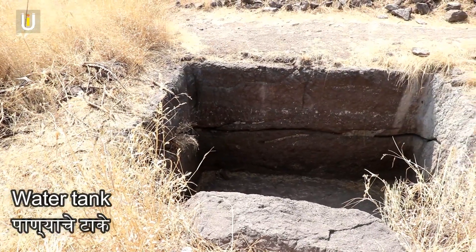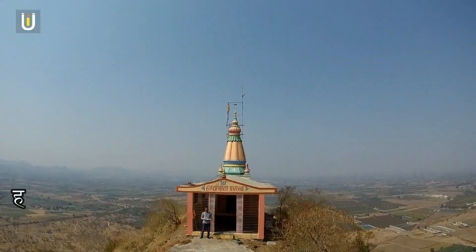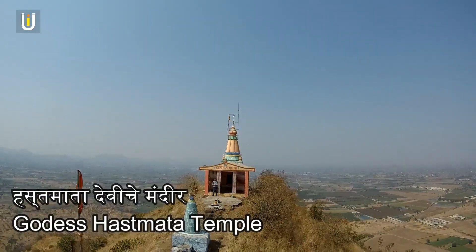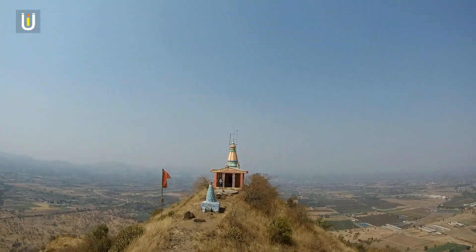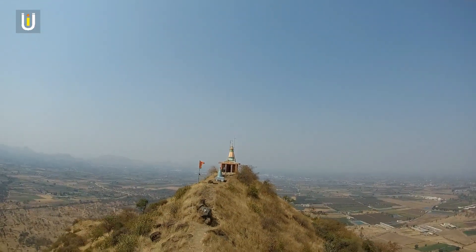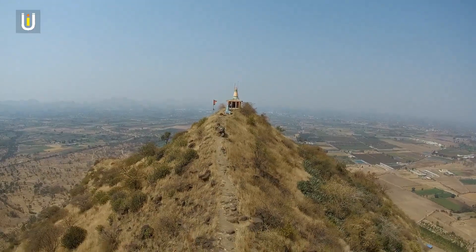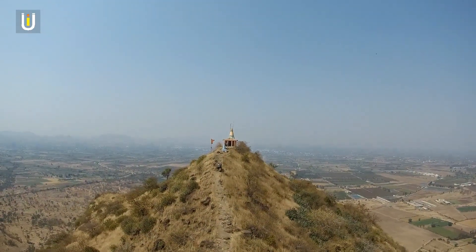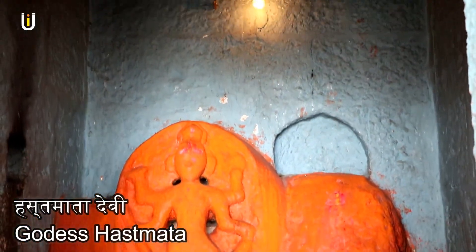There is a small water tank built near the Hosta Mata Temple, which is the highest point on Narangarh Fort. Inside the temple, there is a statue of the goddess Hosta Mata, worshipped by local villagers.